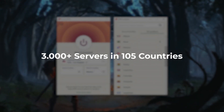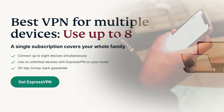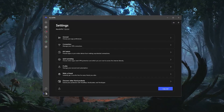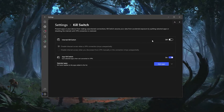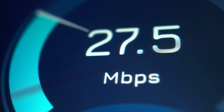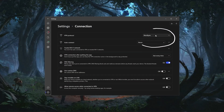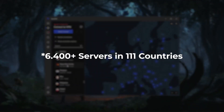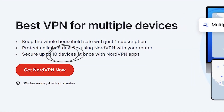With ExpressVPN you can connect to more than 3,000 servers across 105 countries and secure up to eight devices per subscription. If you're looking for the most well-rounded VPN with lots of features at a reasonable price, NordVPN is the best option — especially if you prioritize speed, because thanks to the NordLynx protocol, NordVPN is arguably the fastest VPN available. With Nord you get access to more than 6,300 servers across 111 countries and can secure up to 10 devices per subscription.